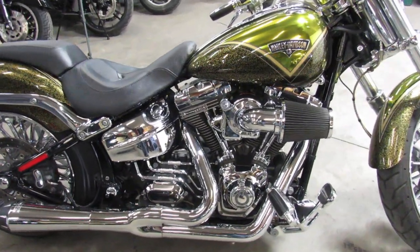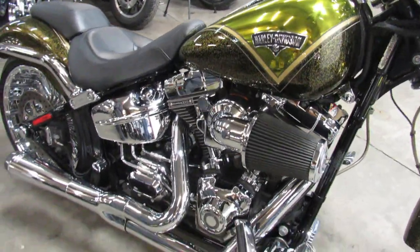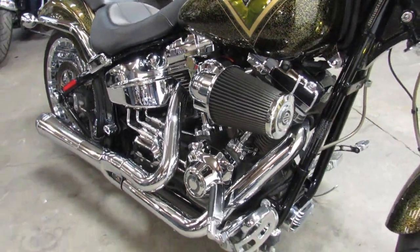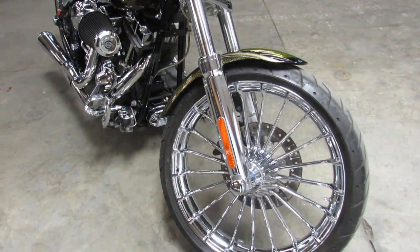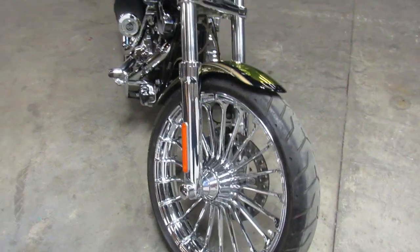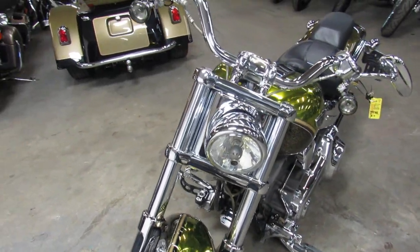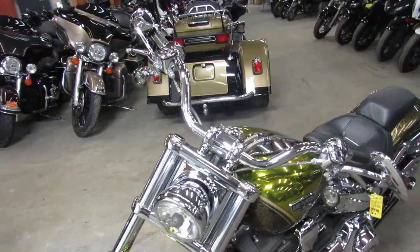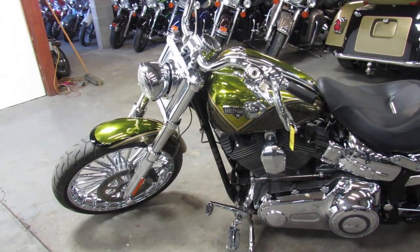We're going to slow it down here for the video and get real close on everything. It's got the Screaming Eagle 110 cubic inch motor from Harley-Davidson Custom Vehicle Operations. It's just got it all — chrome wheels, chrome front end, chrome switch housing, switches, levers, Screaming Eagle air intake, and tons of extra chrome. Turn heads everywhere you go and stand out from the crowd doing it.